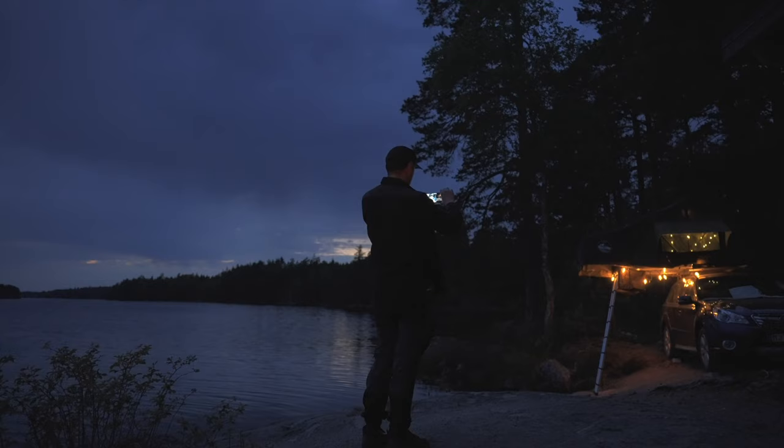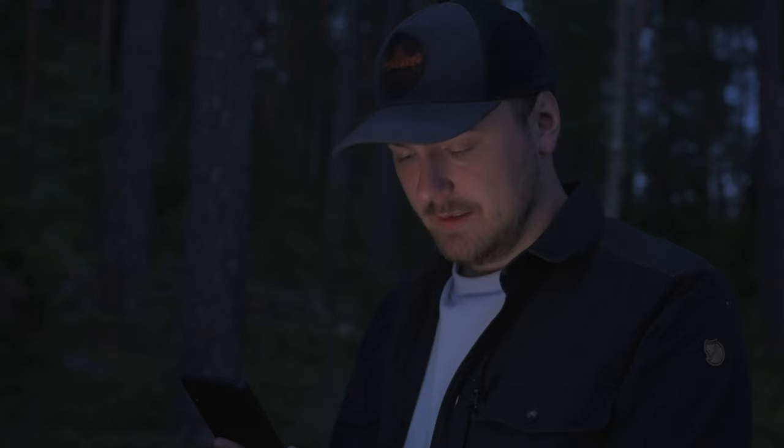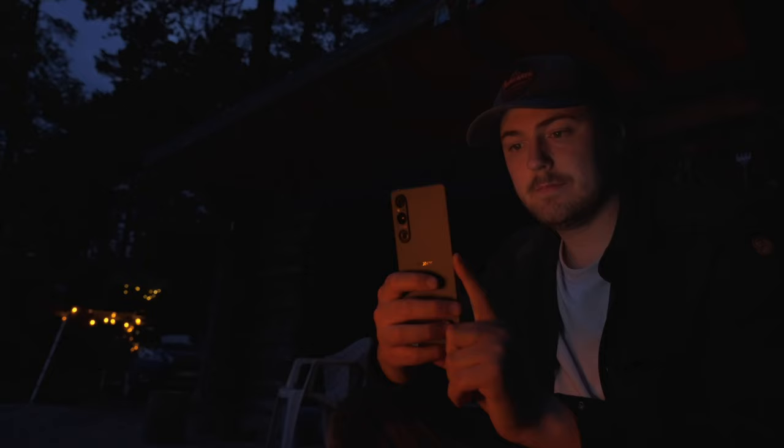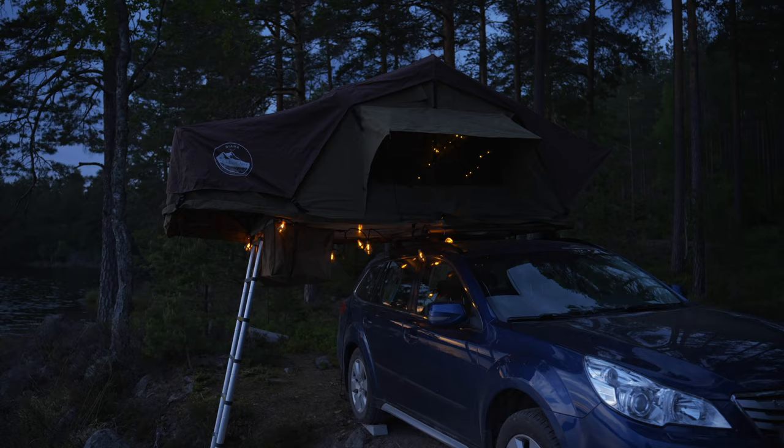The sun has set and now we have a couple of hours of darkness ahead. As a content creator focusing on the outdoors, having a calibrated, color-accurate screen always with me is a game changer. Being able to review footage or even edit photos when I'm out camping like this — and not having to worry about the colors being off — is very handy and has helped me stay creative even after the sun has gone below the horizon.